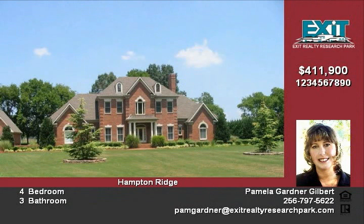It boasts over 3,500 square feet, 4 bedrooms, 3 full baths, and 2 stairways.